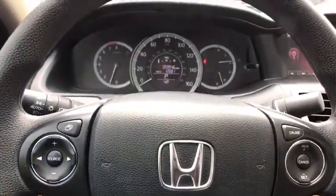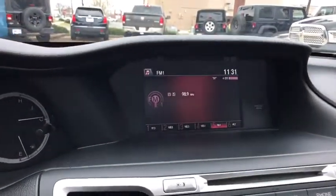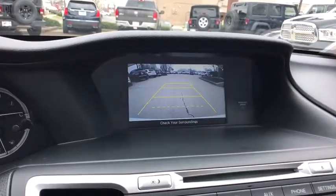Electronic stability control, remote keyless entry, power moonroof, brake assist, panic alarm, tachometer, overhead console, cloth seat trim.